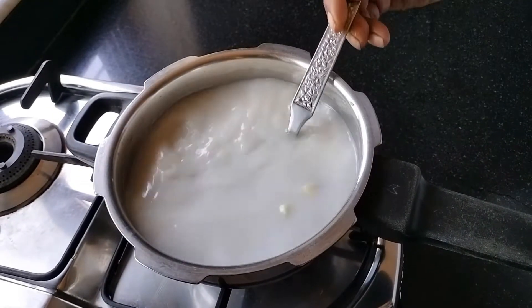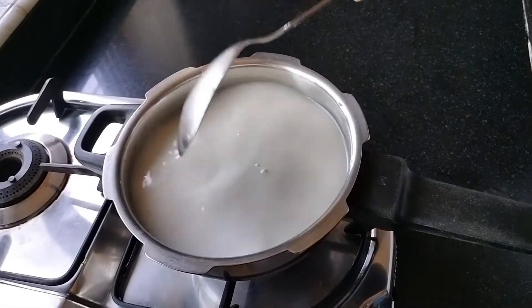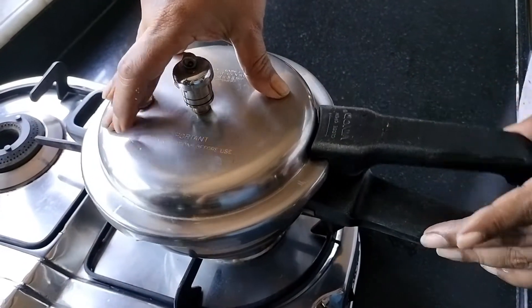1 teaspoon of pure cow's ghee. इसे बनाने की विधि: The soaked cumin seeds, you will grind with thin coconut milk. Take a pressure cooker, add the ground cumin seeds, thin coconut milk, organic jaggery as per taste, and salt as per taste. Pressure cook all these things for 3 whistles.